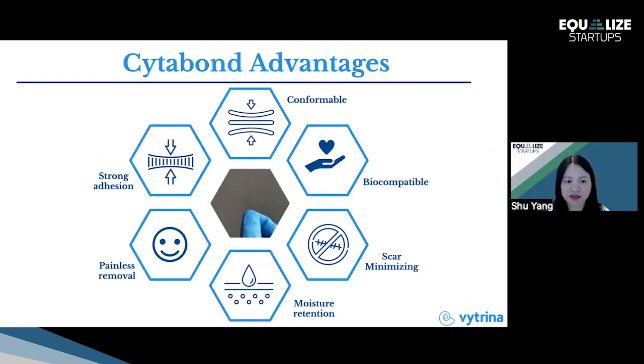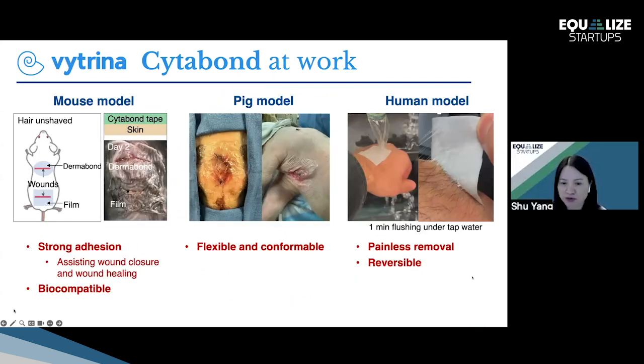Cytobond offers superior adhesion compared to Dermabond. It can be a film or a paste, and provides comfort because it is compliant to any irregular surface. It is biocompatible and allows painless removal because it is reversible — simply debonding by exposure to water at ambient conditions — and as a result minimizes scarring. We can also introduce additional backing layers to retain moisture. The advantages have already been proof-of-concept tested from mouse model to pig model to human model.